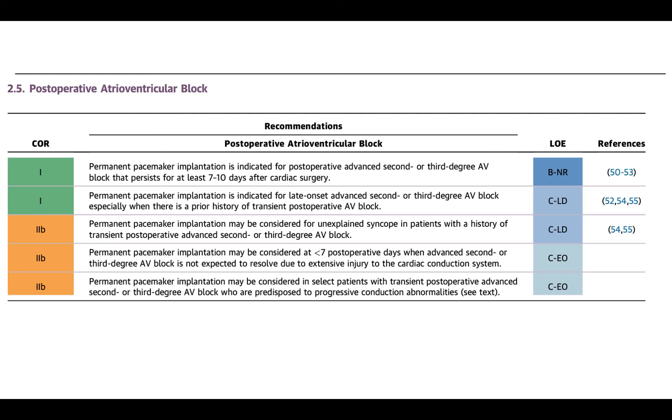Finally, permanent pacemaker implantation may be considered in select patients with transient post-operative advanced second or third degree AV block who are predisposed to progressive conduction abnormalities. For example, you could consider an L-transposition patient in whom we know there is a 1% annual cumulative risk of heart block over a lifetime. If somebody with LTGA had transient block, most people would not put a pacemaker in permanently if they were conducting — but they're saying here it wouldn't be wrong, though it's not their recommendation.